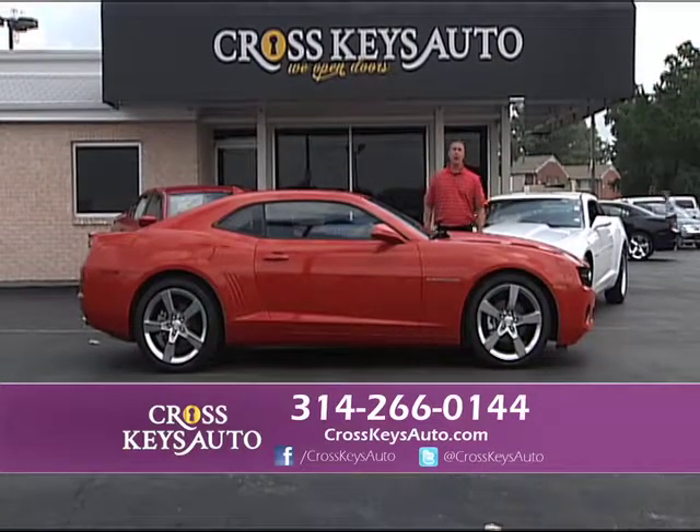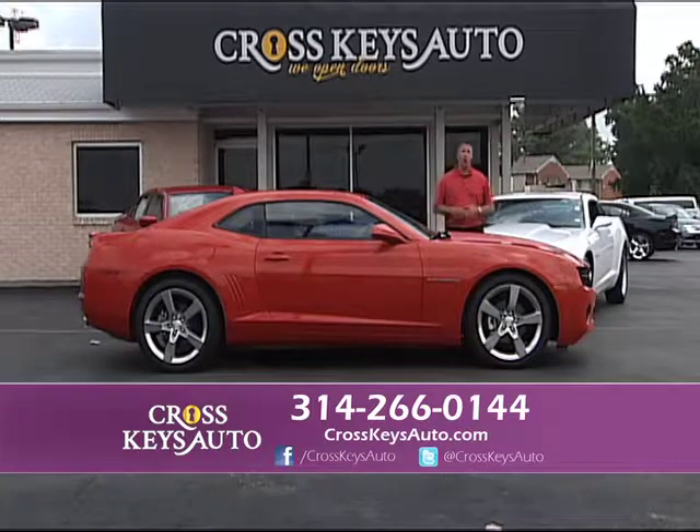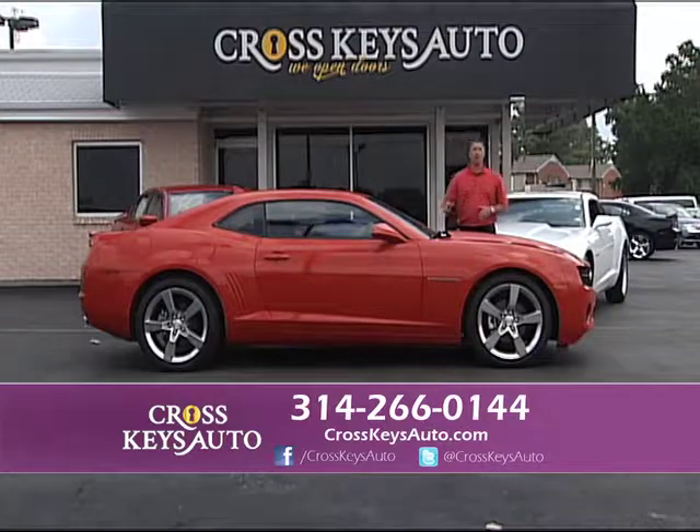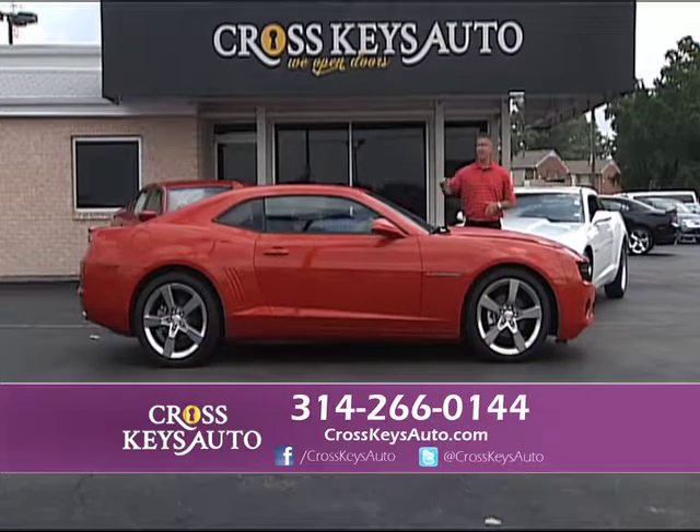This is a beautiful 2012 Chevy Camaro. It's an RS package, it's a one owner, it's under full factory warranty. I have regular Camaros, RS's, SS's, and even convertibles in stock.